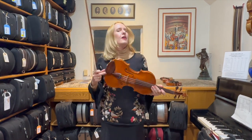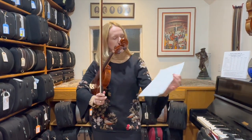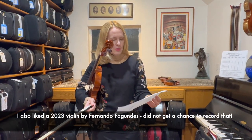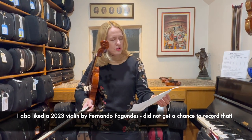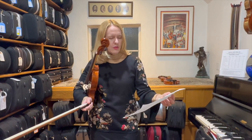So there you go. The other one that I really liked — I have to look at this list here — was a Brazilian violin, and maybe I'll play a little bit of it for you in a minute. It was by Fernando Fagundes of São Paulo, Brazil, and this was a 2023 violin.